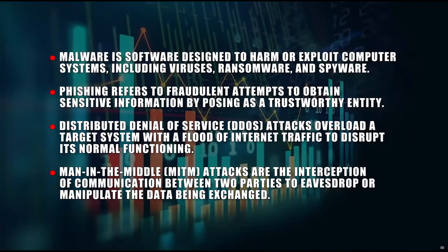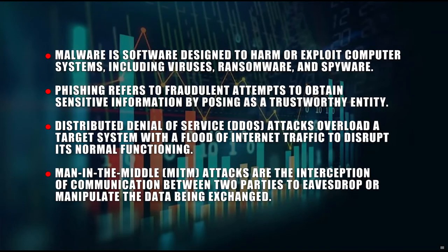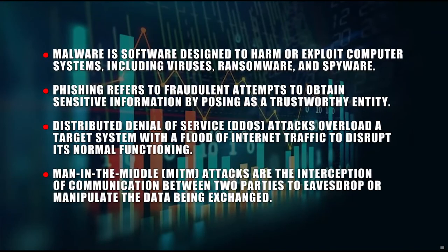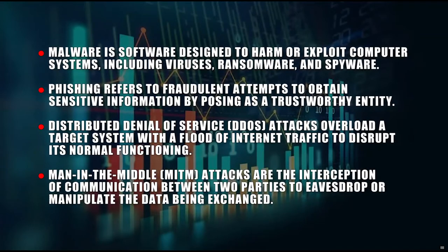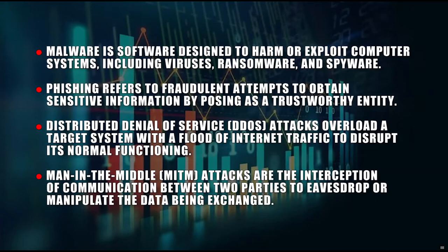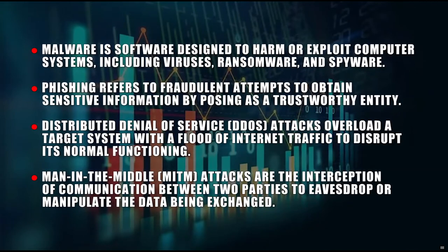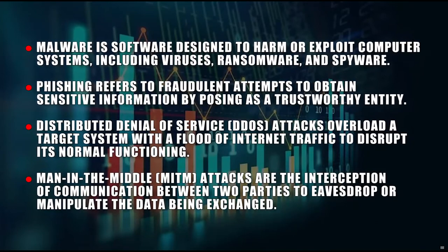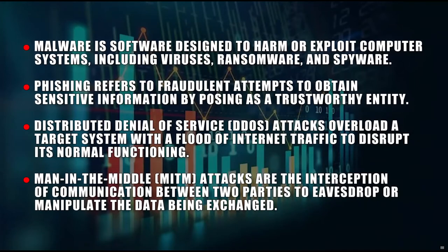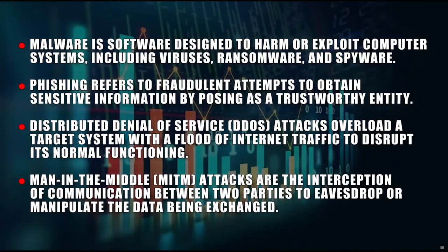Here are some types of cybersecurity threats. A: Malware — software designed to harm or exploit computer systems, including viruses, ransomware, and spyware. B: Phishing — fraudulent attempts to obtain sensitive information by posing as a trustworthy entity. C: Distributed Denial-of-Service (DDoS) attacks — overloading a target system with a flood of internet traffic to disrupt its normal functioning. D: Man-in-the-Middle attacks — the interception of communication between two parties to eavesdrop or manipulate the data being exchanged.